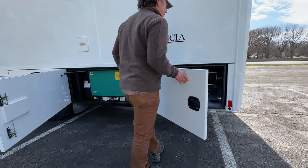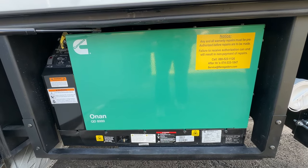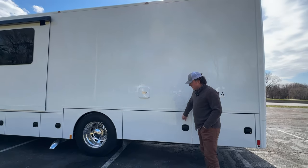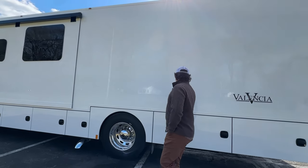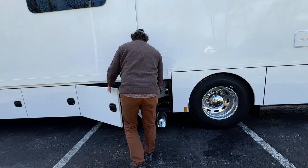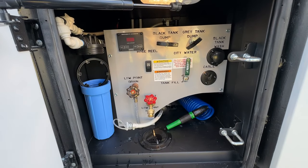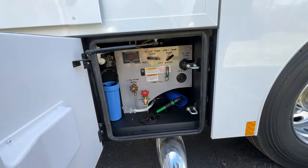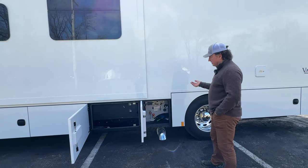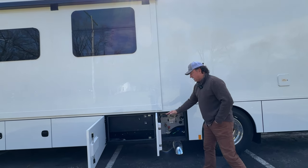8k generator, which is standard all the way from the Veracruz to the Explorer — very common generator, parts readily available. Diesel fuel fill comes off the front axle. The wet bays are very similar all the way throughout the product line. It will have the hose reel standard. There is not a heat register within that, but for people in really cold environments, we can do a ceramic heater in there — we can do basically anything at the dealership.